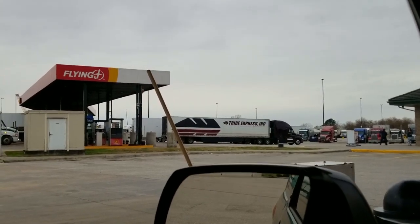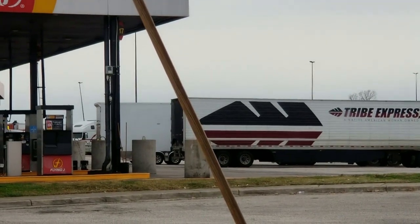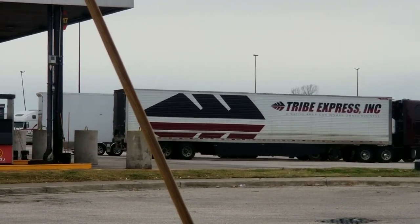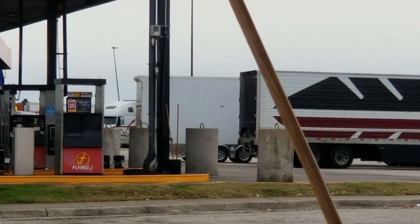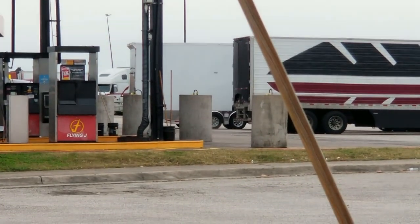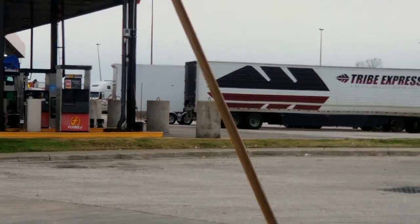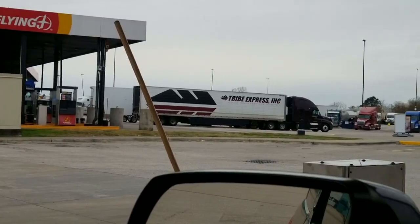Guys, you might not see it from here, but let me show you this trailer — the white trailer behind the Tribe 18-wheeler. I think it's a racing trailer. I can see the custom wheels. They're not 18-wheeler wheels. So what we have here is a Prevost. It's an H345. It's like a dark color. It's exactly behind the 18-wheeler, so we're going to go check it out.